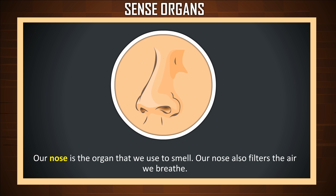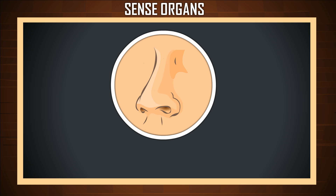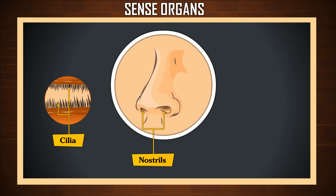Our nose is the organ that we use to smell. Our nose also filters the air we breathe. The two openings in the nose are called nostrils. Inside the nostrils are tiny hairs called cilia.